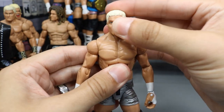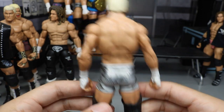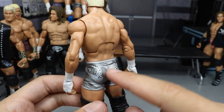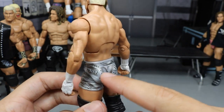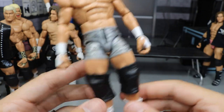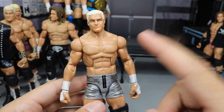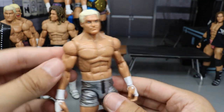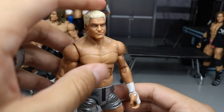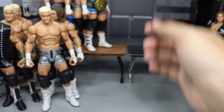Next up, we do have the Elite 13 Dolph Ziggler in the silver tights — very unique figure right here. He has short hair, from that little short span when he had the short hair. We do have the silver DZ, some black dots, a little bit of zebra print, and off-color silver over the gray. Long knee pads and white boots. I do like this figure. Came with the World Heavyweight title, and he does have the smaller arms. I think it's pretty underrated — if you got this and did a head swap, you could easily make some noise.